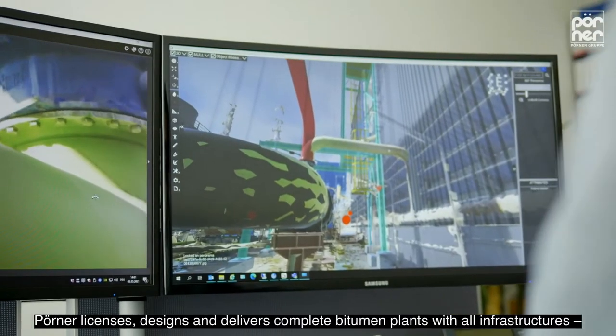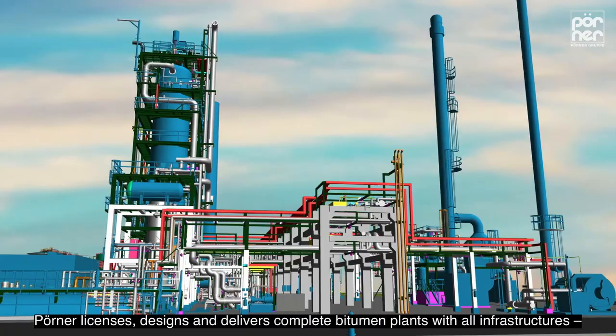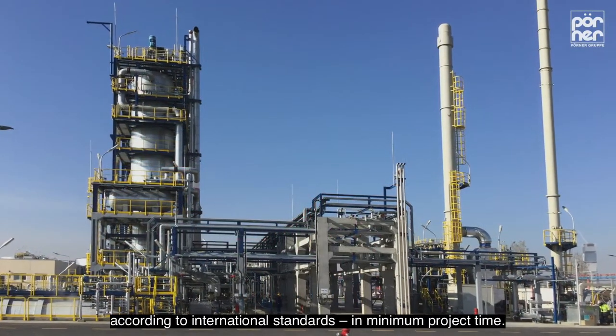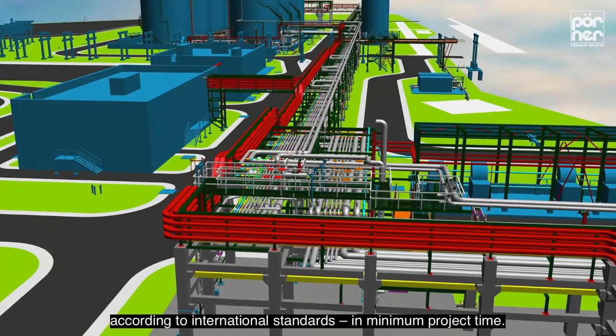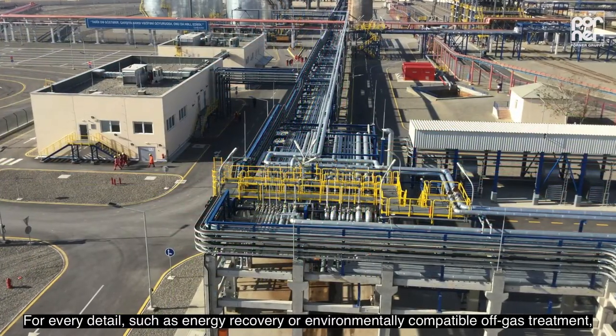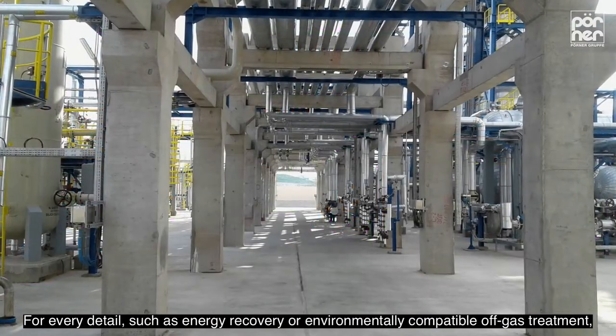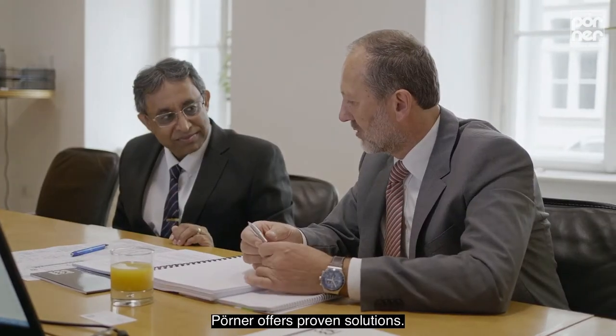Pöner licenses, designs, and delivers complete bitumen plants with all infrastructures, according to international standards, in minimum project time. For every detail, such as energy recovery or environmentally compatible off-gas treatment, Pöner offers proven solutions.